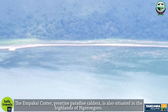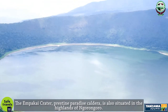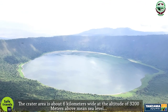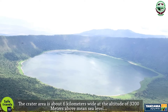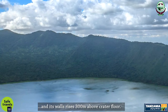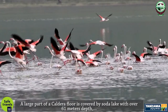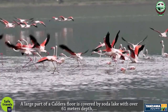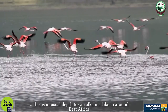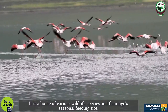The Empakai Crater, a pristine paradise caldera, is also situated in the highlands of Ngorongoro. The crater area is about 6 kilometers wide at an altitude of 3,200 meters above mean sea level, and its walls rise 300 meters above the crater floor. A large part of the caldera floor is covered by Soda Lake with over 61 meters depth — an unusual depth for an alkaline lake in East Africa. It is a home of various wildlife species and a flamingos' seasonal feeding site.